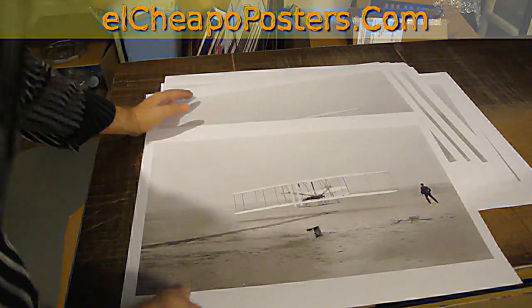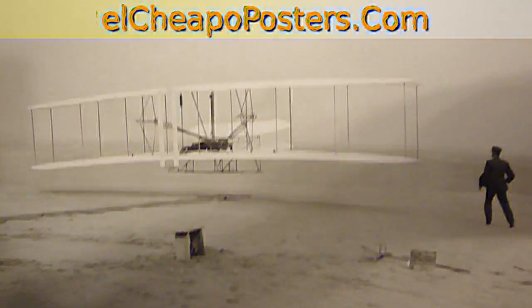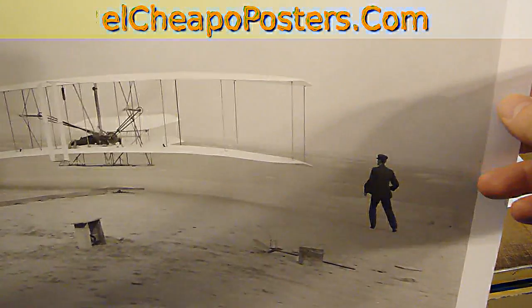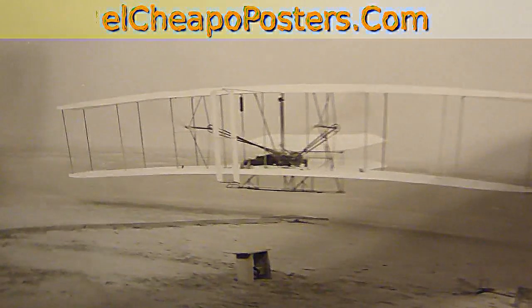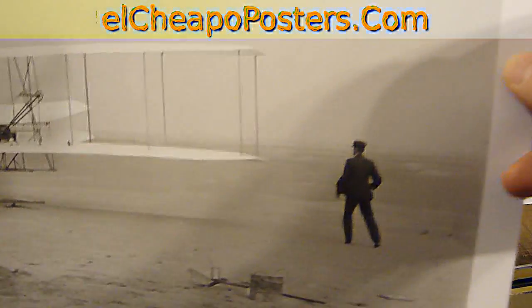Hi, I'm Ken Anthony from ElCheapoposters.com, and most of you are going to recognize this as the December 17, 1903 first flight out of Kitty Hawk of Orville and Wilbur Wright. Orville's laying down in the cockpit, and Wilbur's running alongside. This is probably one of the most famous photos ever taken.